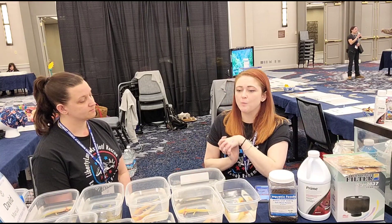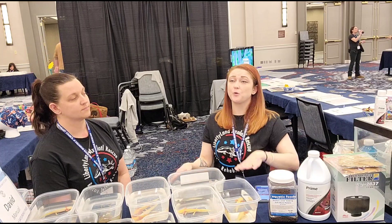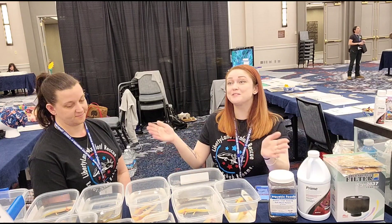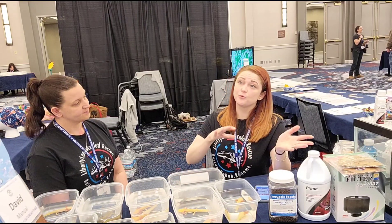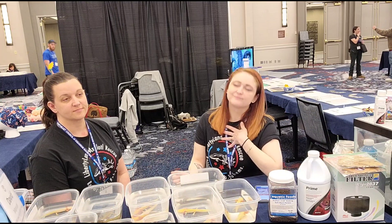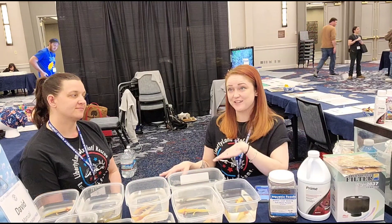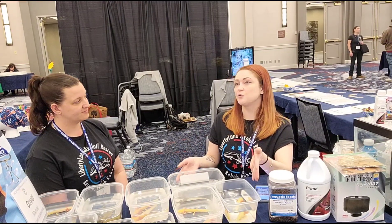Because we are a rescue and not a breeder, we only recommend same-sex tanks — so another male as a companion, for example. If you have a male and female together they will breed, and they'll just continue breeding over and over. They are egg layers, and if you allow that to go on unchecked, they can actually exhaust themselves. There are so many axolotls out there already that need homes, so we don't encourage breeding ourselves.